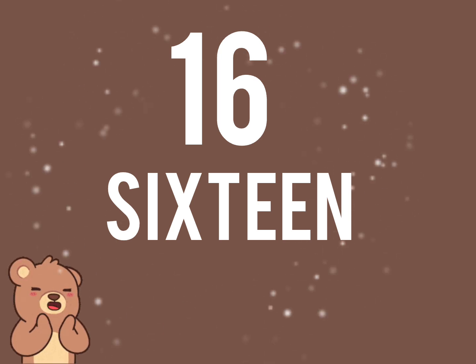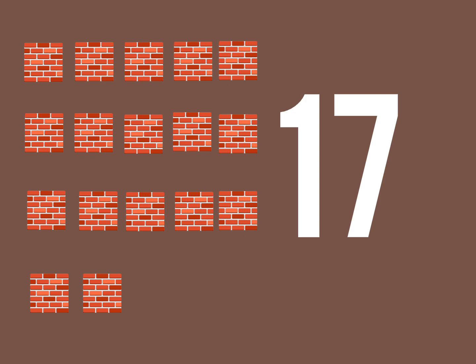Very good children. Next. Let us count the number of blocks. There are 17 blocks. 17 blocks, stack them high, higher and higher, up to the sky.